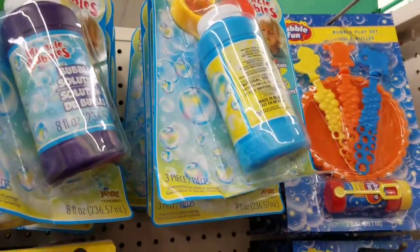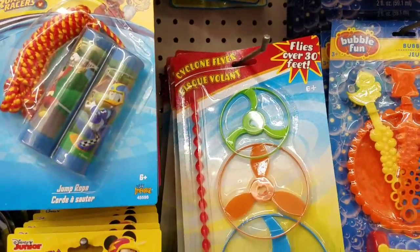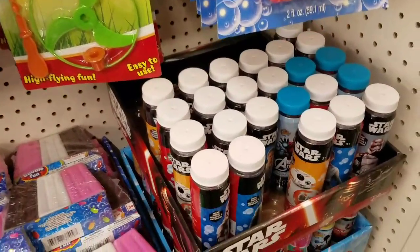Hi everybody, it's Amy from Bargain Beauty and I am in the toy section of my local Dollar Tree. A subscriber had asked me in a live if I would be willing to do a toy video about the things that were available at my store, and I said of course, I would love to.